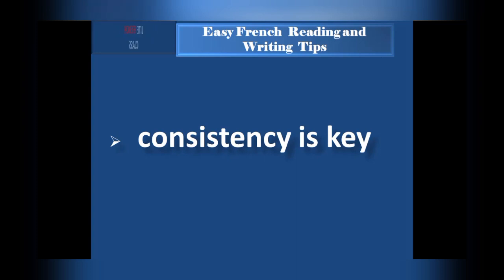Remember, consistency is key. Set aside dedicated time each day to work on your French reading and writing skills, because with practice and perseverance you will be on your way to becoming fluent in no time. Whatever you take seriously is going to pay off.